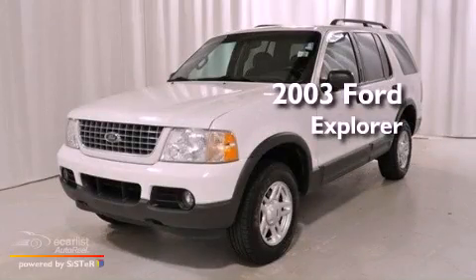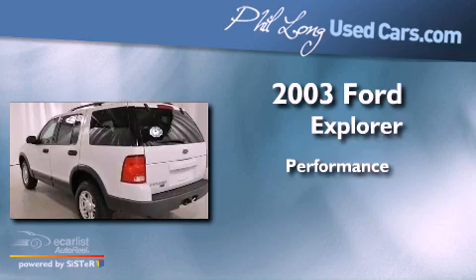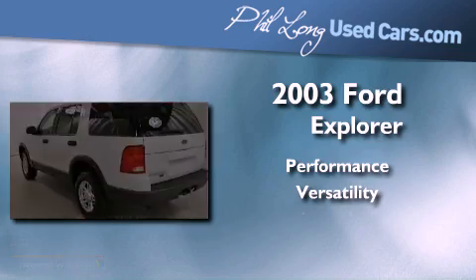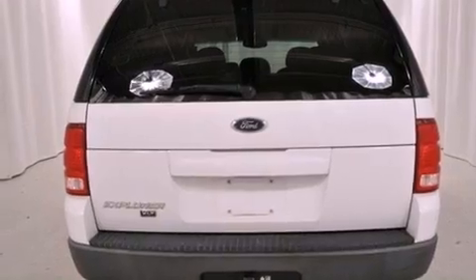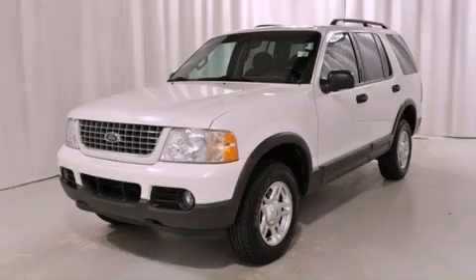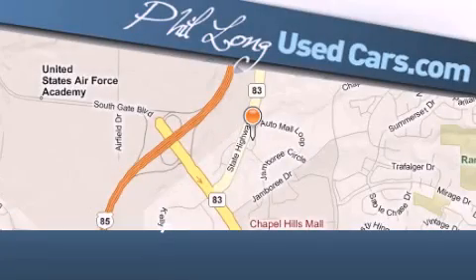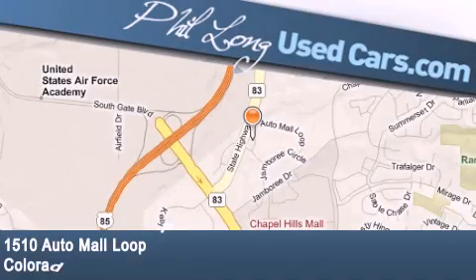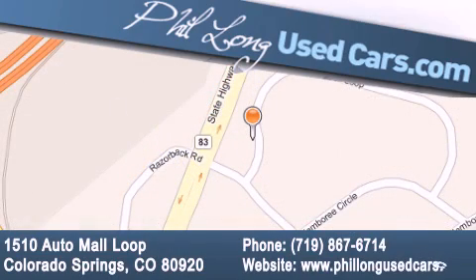This is a 2003 Ford Explorer. Contact us today and schedule your opportunity to see this vehicle in person. Phil Long Used Cars is located at 1510 Auto Mall Loop in Colorado Springs. Our goal is to exceed all of your expectations to ensure that you'll return for future visits.